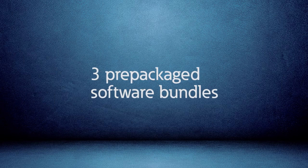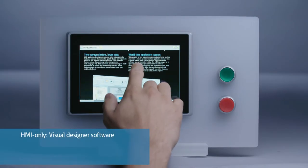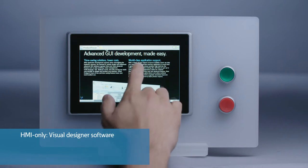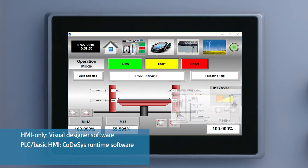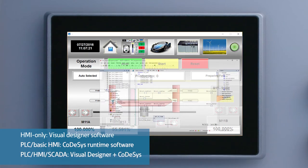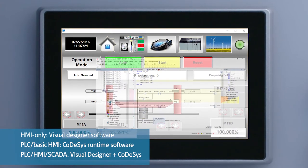Eaton's XV303 offers three prepackaged software bundles. The HMI-only solution is a supervisory control and data acquisition SCADA package that runs Visual Designer software. Version 2 is a PLC with basic HMI functionality running CODESYS software, the IEC 61131 de facto standard. The third bundle is a high-performance all-in-one PLC and HMI SCADA solution featuring both Visual Designer and CODESYS.